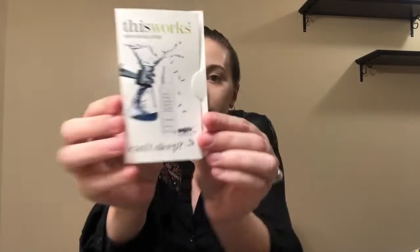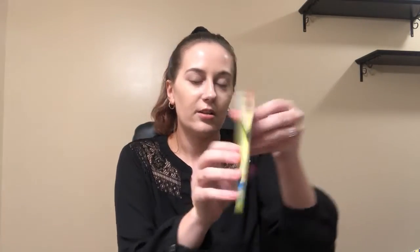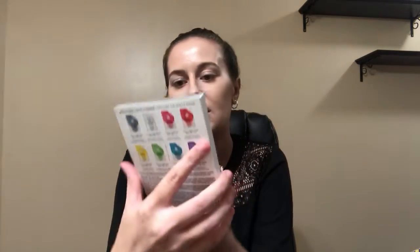Burt's Bees, some pillow spray, more nail polish, foot balm, hand cream, earrings, some face mask — you get three of them — perfume, these are shadows, lip gloss, and this is a highlight stick.